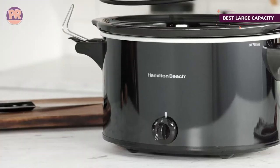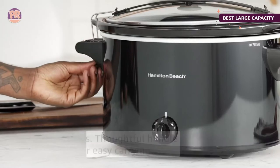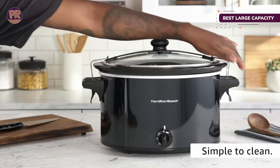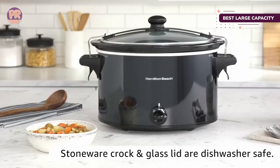The lid seals well and has clips to hold it in place so the cooker can travel to parties and potlucks without risking messy spills. The large side handles offer a secure grip, making it easy to carry to the table or on the go. When cooking is done, the removable crock and glass lid make cleanup simple.